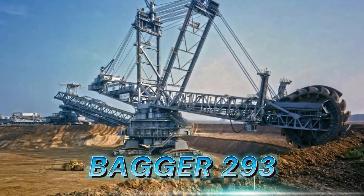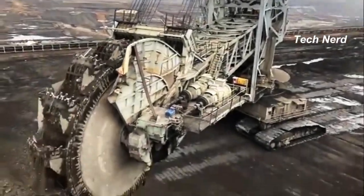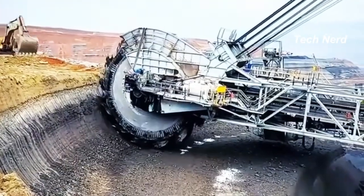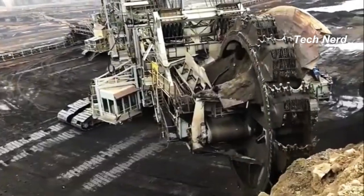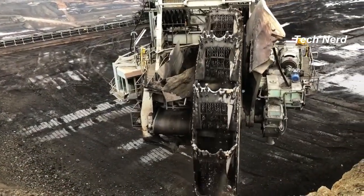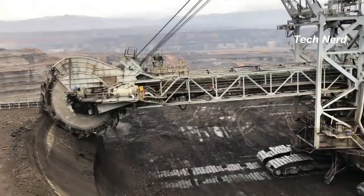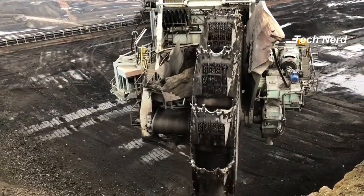Bagger 293, also known as the Mann TAKRAF RB 293, is a giant bucket wheel excavator used for open pit mining, made by the German industrial company TAKRAF, formerly an East German combine. It is one of the largest terrestrial vehicles in the world, standing at 315 feet tall, with an overall length of 738.2 feet and a weight of 31.3 million pounds.